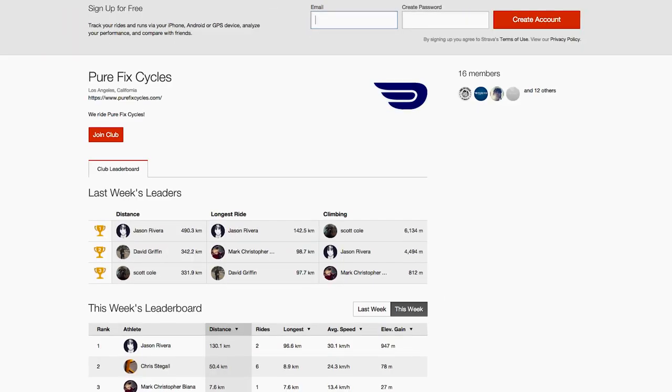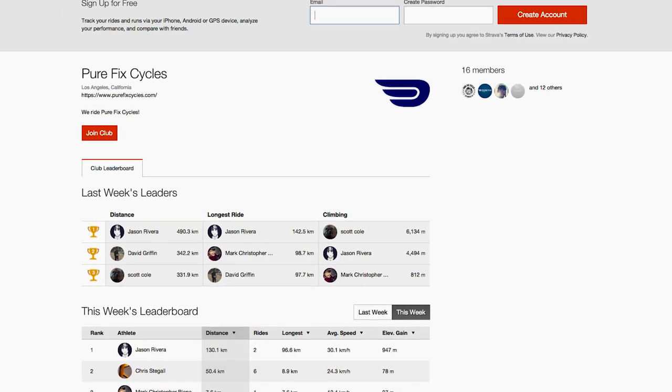Besides emergencies, we can use our phone to track how many miles we've ridden using the Strava app. If you're new to this, you should check it out. You can join the Purefix racing team on Strava, see our weekly workouts, and even win prizes for riding.